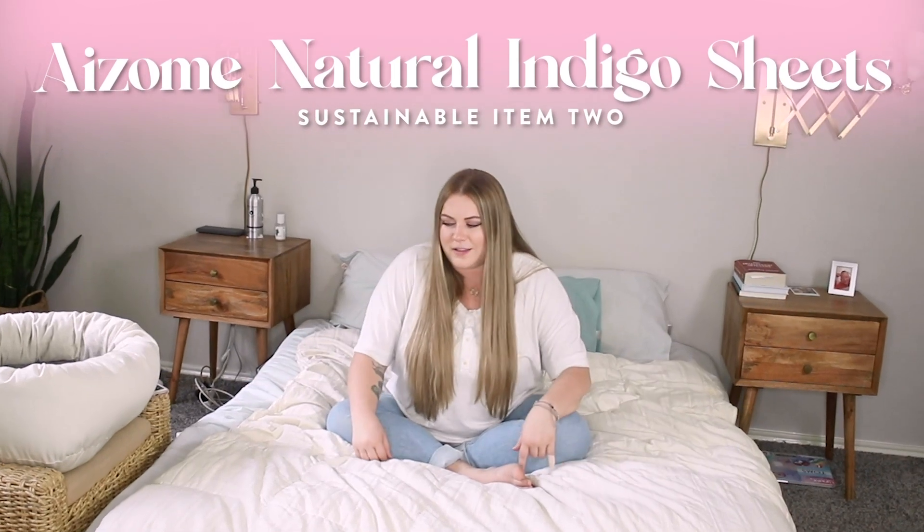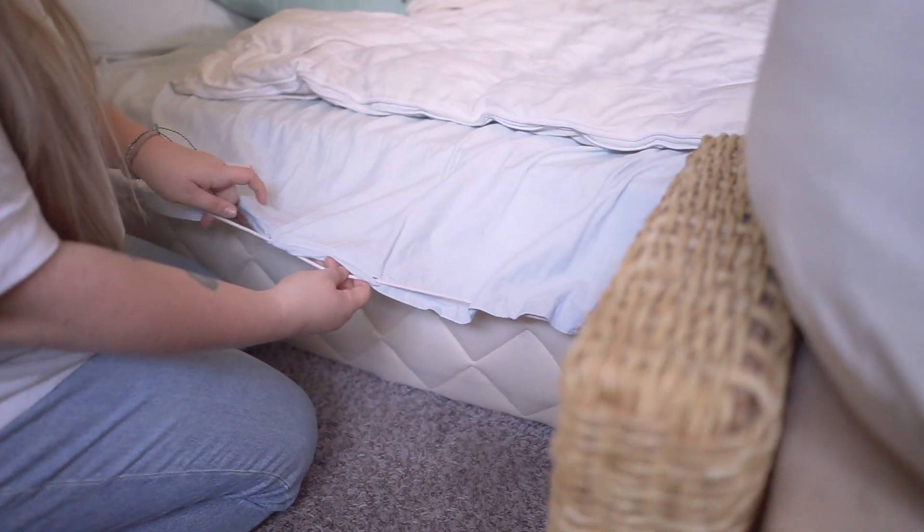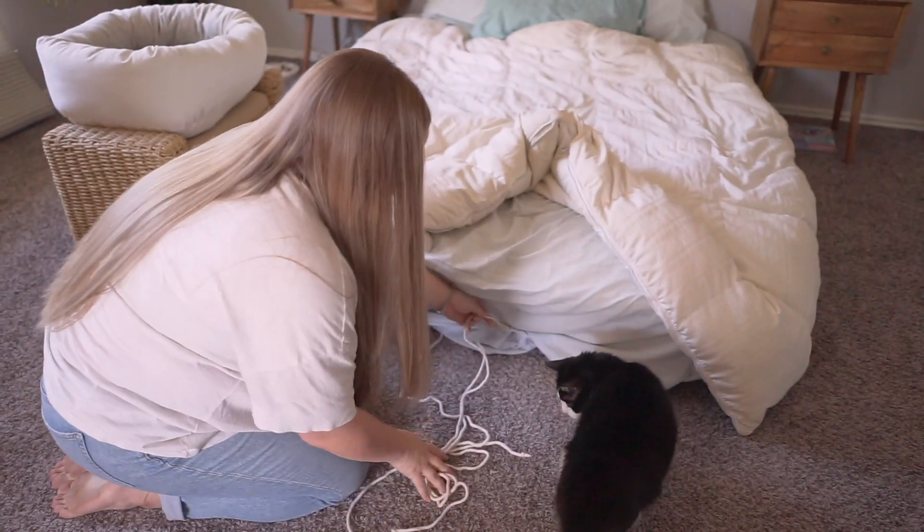On top of my mattress I have a sheet set by a brand I think is based out of Tokyo. They use all-natural linen fibers, which makes them get softer over time. They're dyed with indigo, which is a natural dye, so they're very light in color. What I really love about this brand is that they don't even use elastic — it's a traditional method where rope is intertwined with the sheet and you pull it to tighten it. These sheets are completely plastic-free.